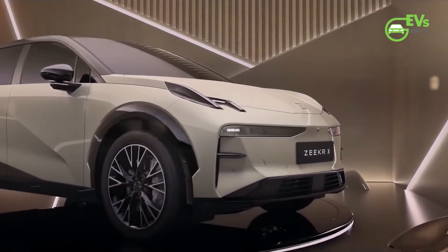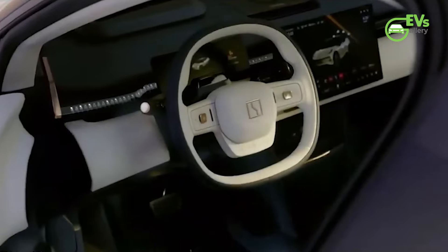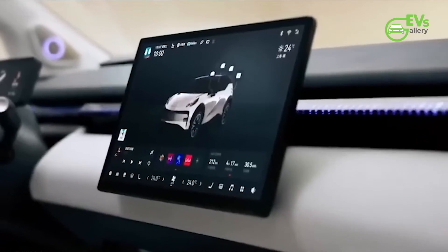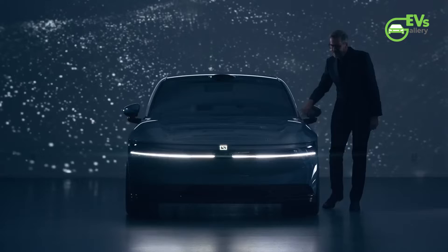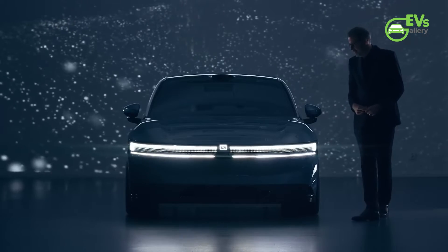Revealing further details about the Zeker 007, recent homologation filings to the Ministry of Industry and Information Technology (MIIT) disclose that the sedan will be equipped with a substantial 100 kWh battery, providing an impressive 870 km CLTC range.